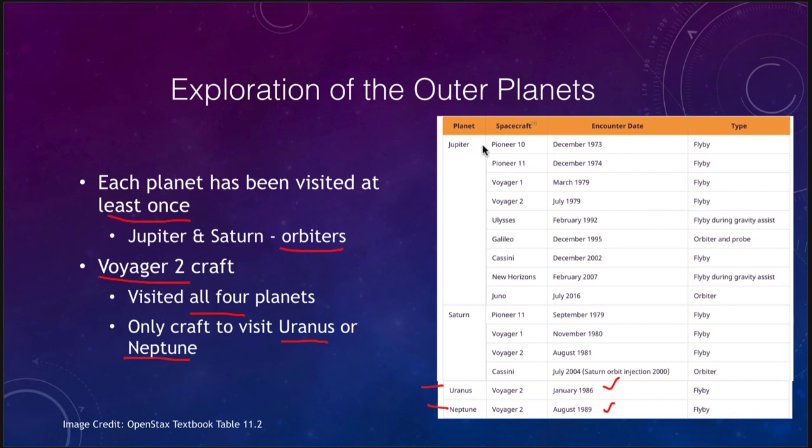Jupiter has been visited by a number of spacecraft. Some just passed by, like Ulysses, Cassini on its way to Saturn, and New Horizons on its way to Pluto — they did not orbit Jupiter but took images as they passed. The Galileo craft arrived in 1995 and the Juno orbiter in 2016 are the two orbiters that have studied Jupiter in detail. Saturn was visited by Pioneer 11 in 1979, the two Voyager craft, and the Cassini mission which orbited Saturn for over a decade. Uranus and Neptune have only been visited that one time by Voyager 2 and have not been visited since.